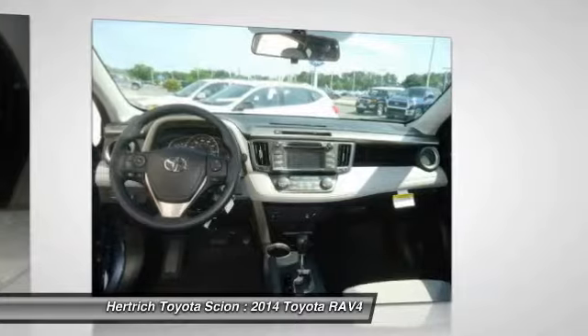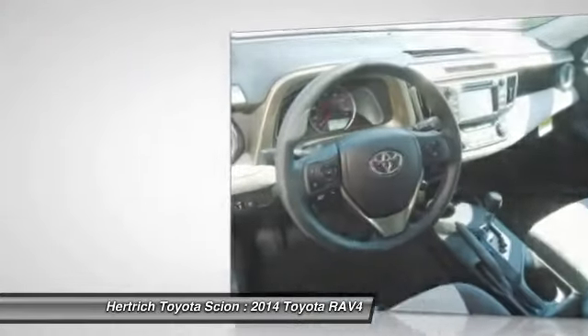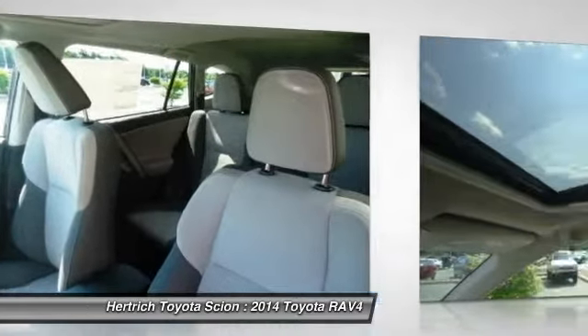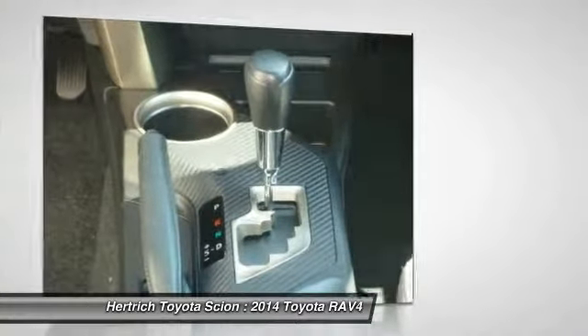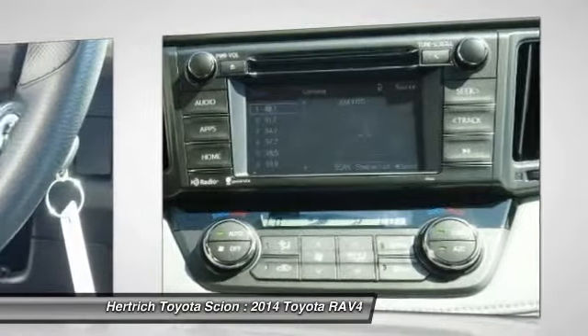A capable all-wheel-drive system makes the RAV4 a smart pick for those needing to commute through snowy winters or a trip to the mountains. Strengths of this model include a roomy interior for a compact SUV, fuel efficiency, safety features, a capable all-wheel-drive system, and upgraded connectivity and audio systems.